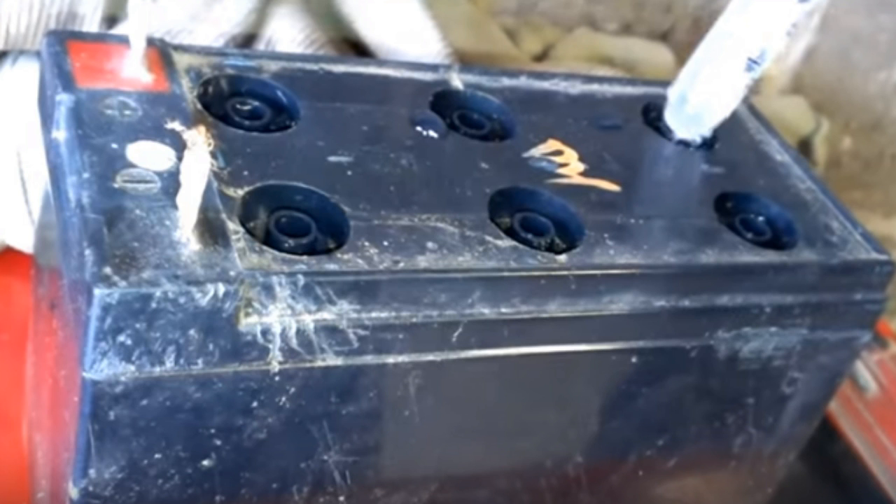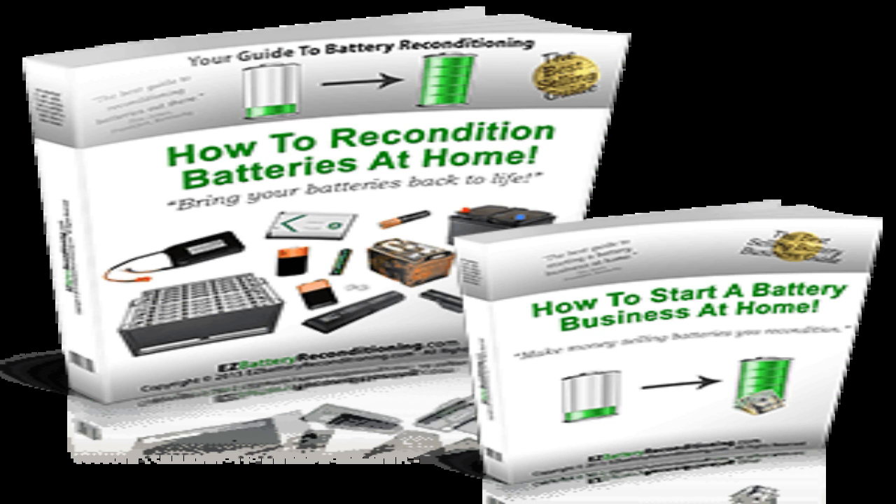What else can you do to make your lead-acid deep-cycle batteries last longer? There are additional ways you can extend the life of your deep-cycle lead-acid batteries — we cover all of these methods in the AS battery reconditioning program. You can also bring old or dead lead-acid deep-cycle batteries back to life with the program. This allows you to give your old batteries a second life, build an entire battery bank with used batteries you can get for free or very cheap, and recondition them back to working condition.